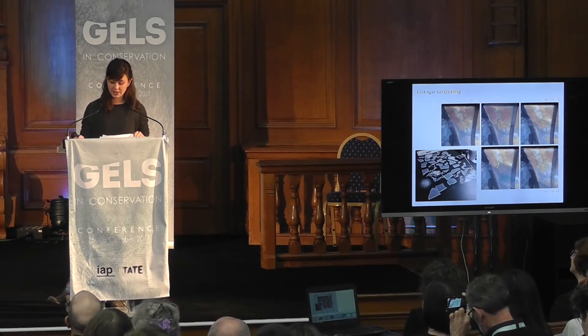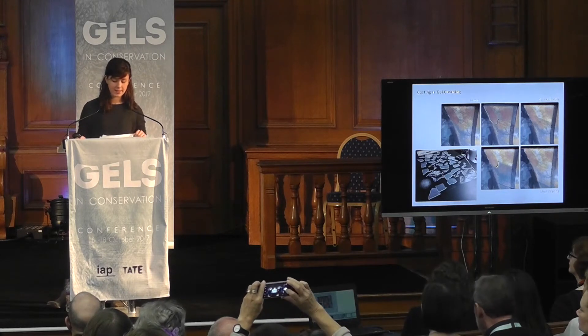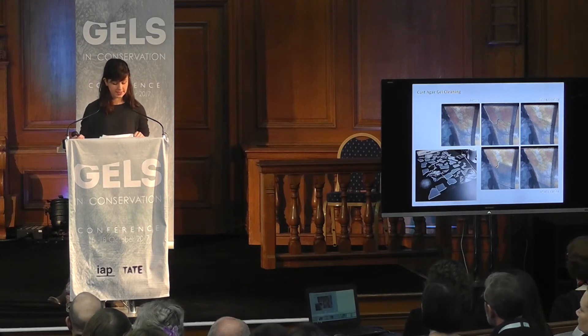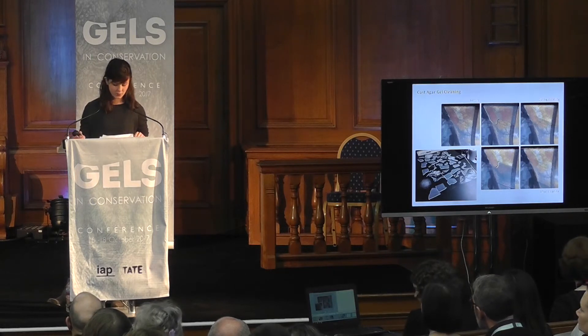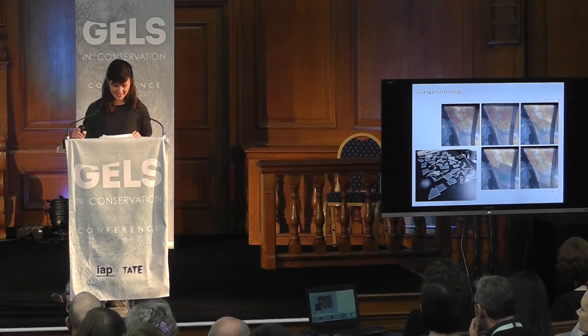The poorer water retention at the edges may potentially have been amplified by the fact that we had to gently press the gel into place in order to ensure complete surface contact. However, by overlapping the forms, this harsh cleaning line neatly disappears, and no residues were visible in ultraviolet light following treatment.